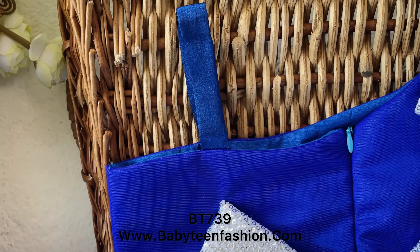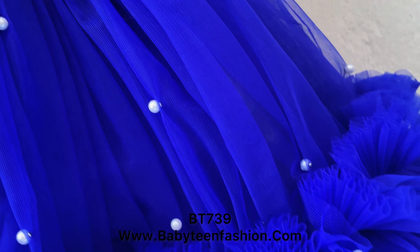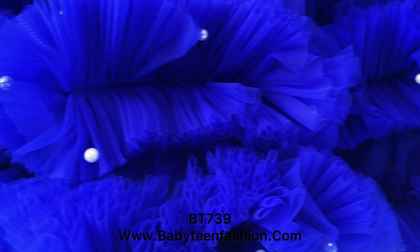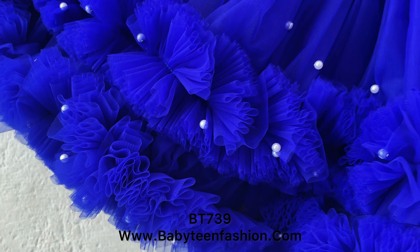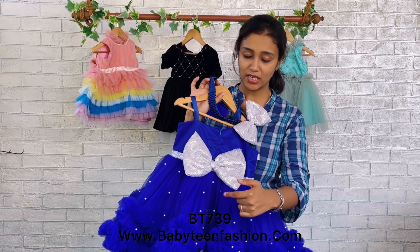We have given a zipper so that you can easily open and make your baby wear this. The attraction of the back set is this beautiful silver color sequins bow — a huge bow placed over here — and the skirting carried to the back set with lots of scattered pearl works here and there.